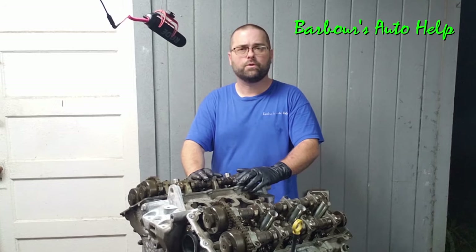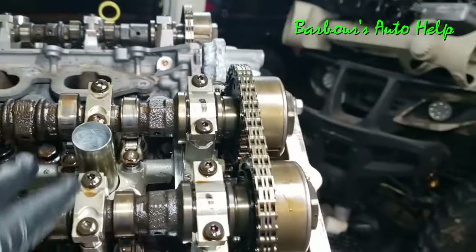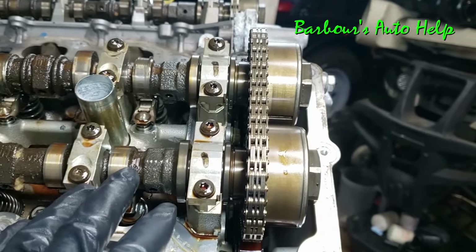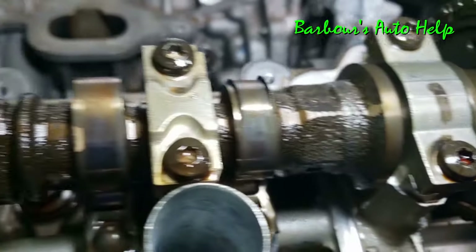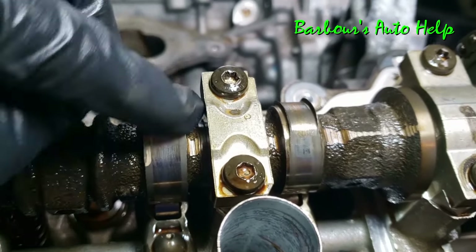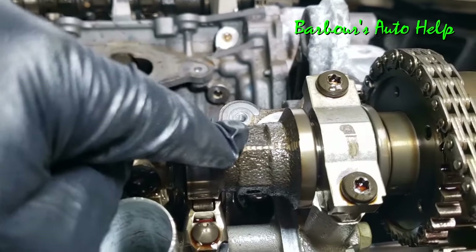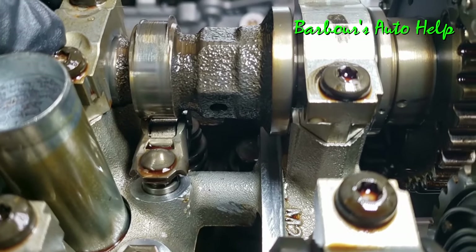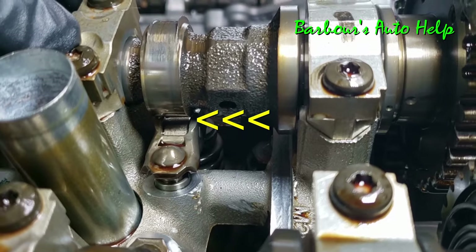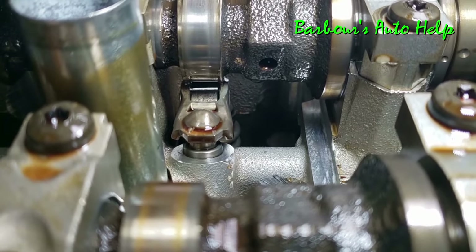So let me take you down here and show you how this thing failed. This is the valve train on the right cylinder head — this can happen on the opposite side too. You can see this cam lobe right here doesn't quite look like the other one. This is a normal looking cam lobe here, minus the rust of course. But that cam lobe there is worn down in the middle, because the roller on that cam follower or rocker arm has failed.